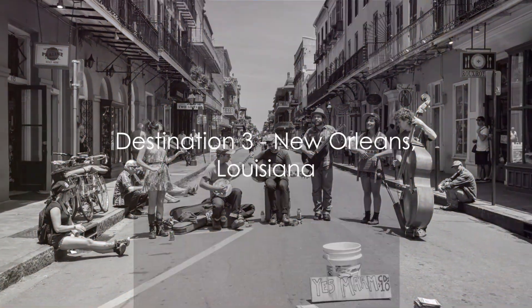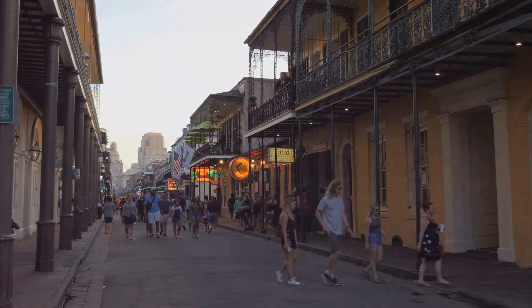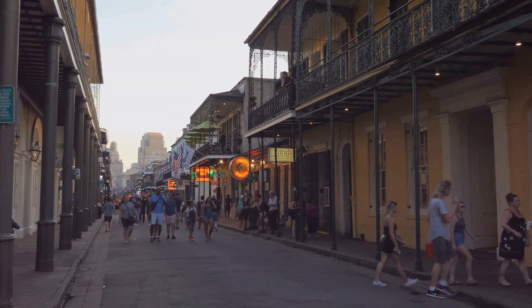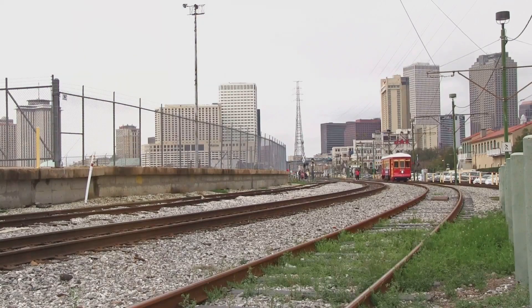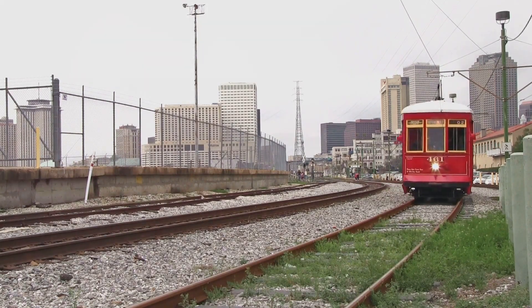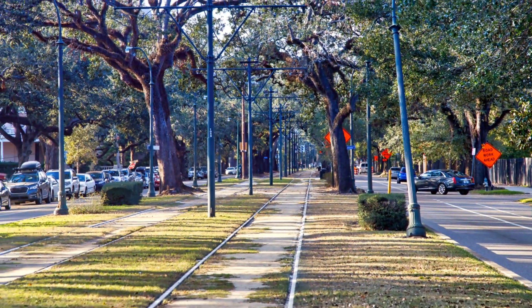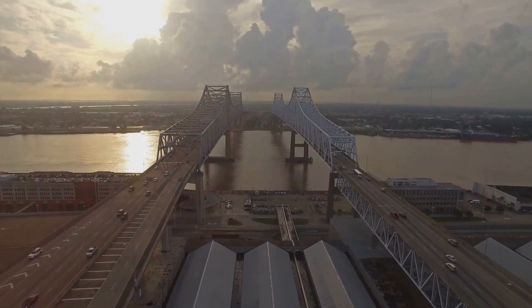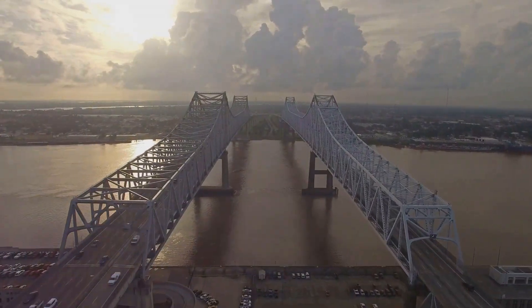Our final stop is the vibrant city of New Orleans, Louisiana. A city steeped in history, culture, and music, it's a place where every street corner sings a different tune. Getting to New Orleans is a breeze. If you're coming from the East Coast, the Amtrak Crescent Line will take you straight to the heart of the city. From the West Coast, you can take a flight to Louis Armstrong New Orleans International Airport. From there, you can hop on a Jefferson Transit bus or grab a taxi to the city center.